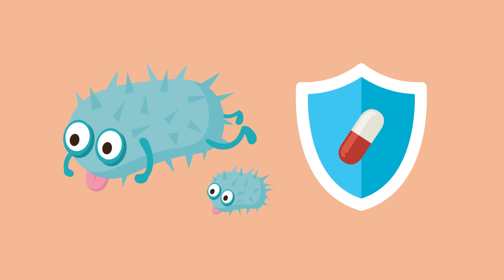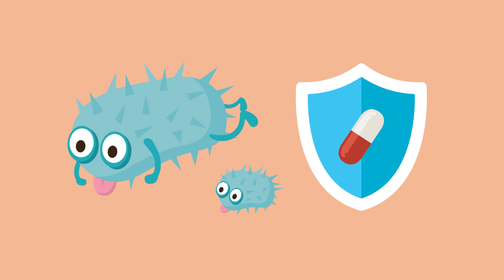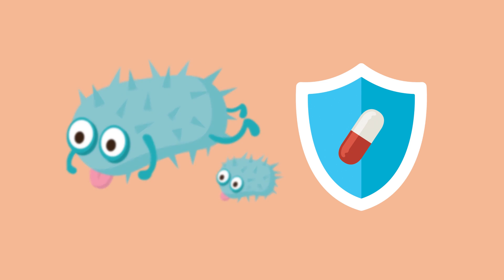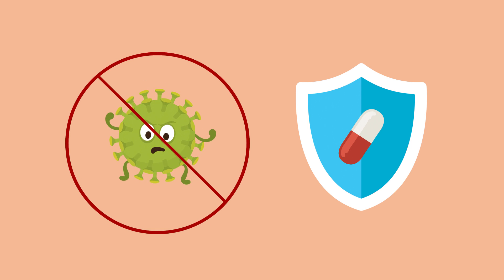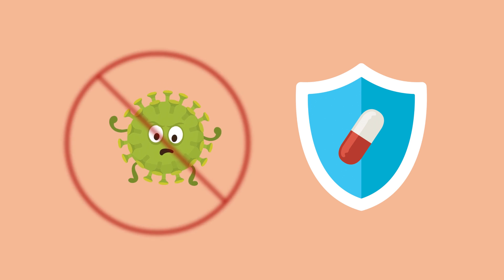Unfortunately, antibiotics also kill good bacteria — the ones that are protecting us. Antibiotics only fight bacterial infections; they don't fight infections caused by viruses.